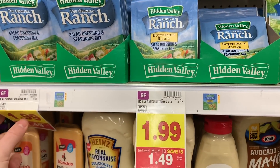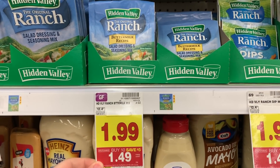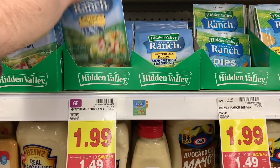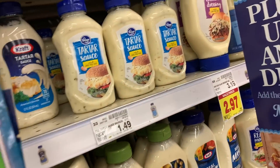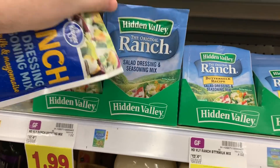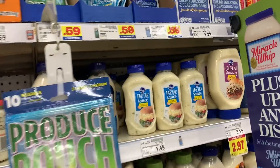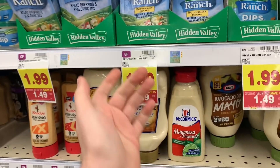If you want the Hidden Valley Ranch Mix, it's $1.49. There's a 50-cent coupon from the 11/10 Smart Source, so you can get these for $0.99. These are the 0.4-ounce size. There are also some smaller ones for $0.59 — I'm not really sure why those are cheaper, but the main deal is $0.99 for the Hidden Valley.